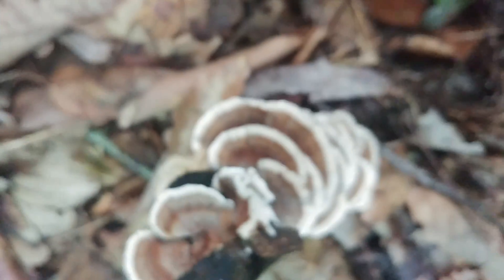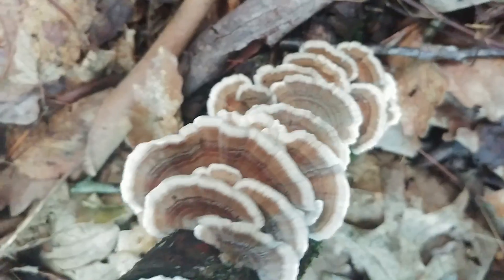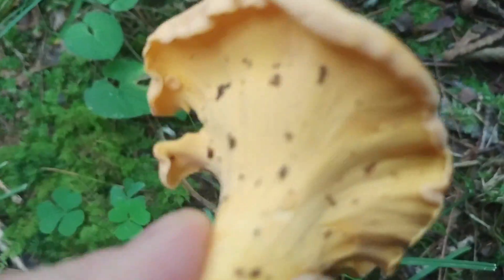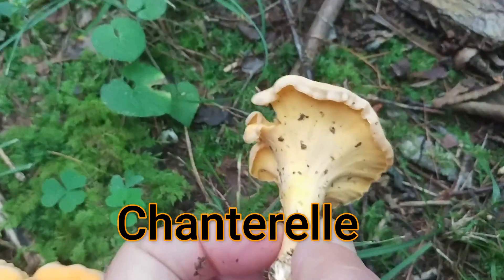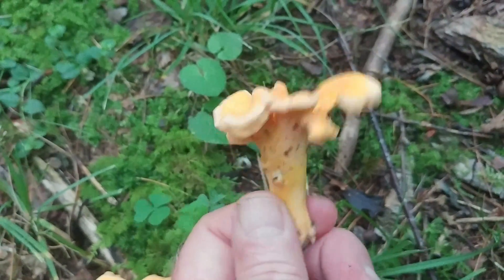Turkey tail fungus — because they look just like turkey tails. Isn't that amazing? Such variety. Orange fungus — let's take a look underneath. It doesn't really have gills, so this is a polypore fungus. And this is a chanterelle — these are very, very popular with a lot of people. You can see it doesn't have any real gills. This is a smooth chanterelle. There are a lot of chanterelles on the trail right here, popping up, with many, many here.